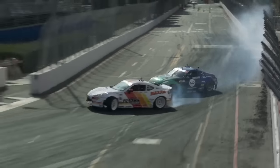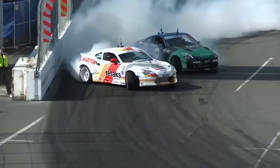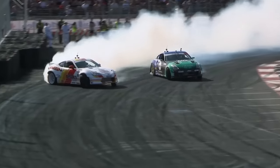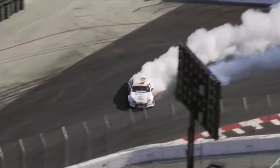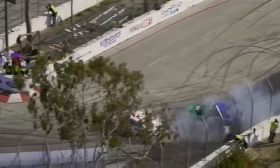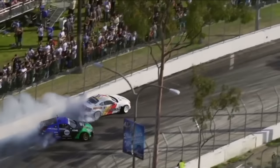Ryan Turk initiates with that 2JZ-powered FRS. Can he get out to the touch and go? And he does — nice job. Patrick Mordaunt right there. Great job on transitions. Nice job on fluidity by Ryan Turk, maxing out the angle in that second outer zone. And you can see Patrick Mordaunt having to take an inside line. Ryan Turk's FRS looks very settled here in that lead position.